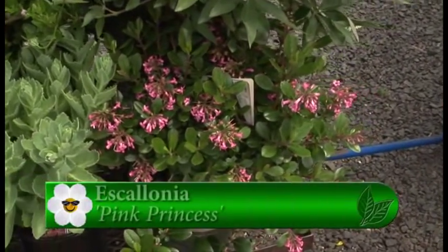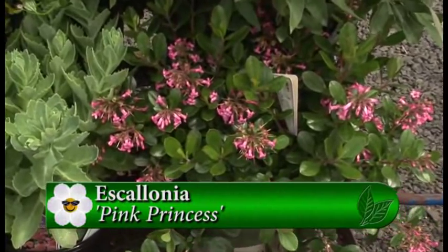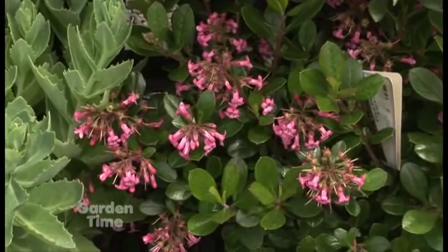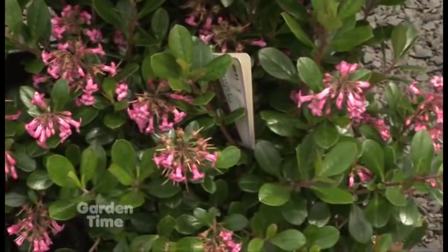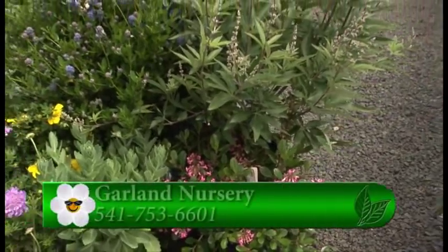At the very end there is a pink flowering shrub — that's escalonia 'Pink Princess.' It's a fairly large shrub, about five to six feet tall, but it has sporadic blooms all summer long. The bees like it and it makes a wonderful landscape plant as well.